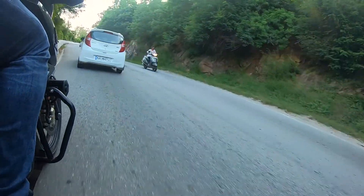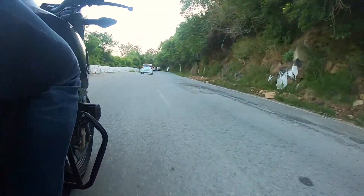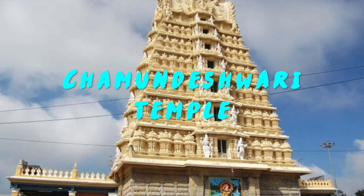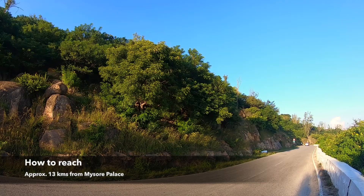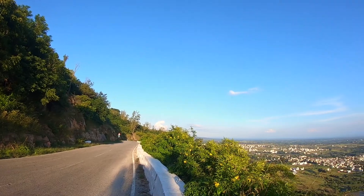The riding experience to Chamundi Temple is awesome. It is about 13 to 15 kilometers from Mysore Palace. In Chamundi Temple, Hindus worship Lord Durga. The temple also has statues of Nandi and Mahishasura. It is considered a Shaktipitha and is one among the 18 Mahashaktipithas. The view of Mysore city from the hill is beautiful.